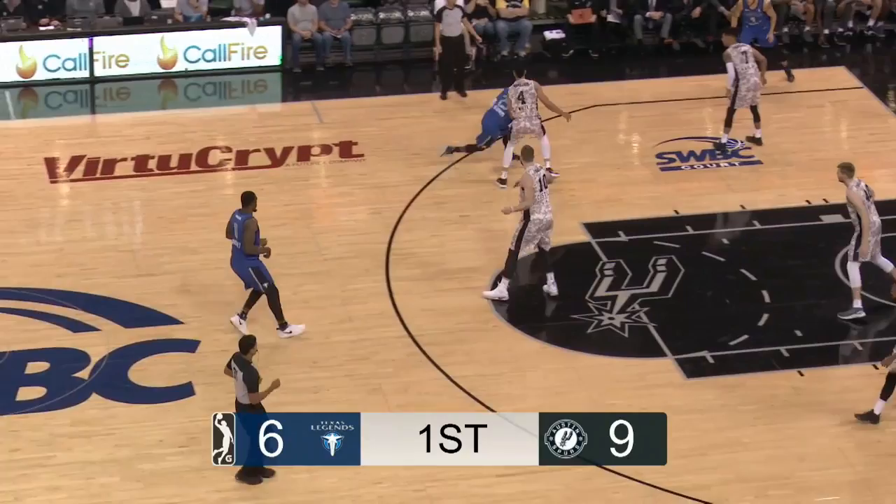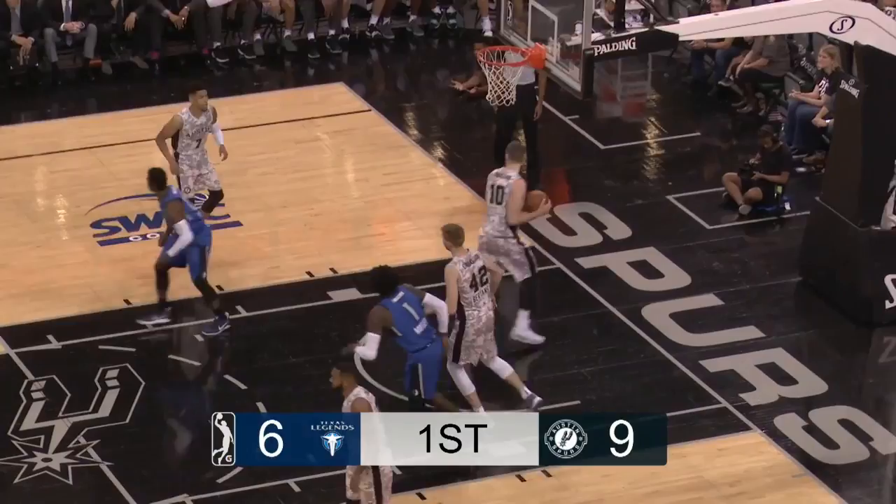Dettman brings it into the front court, guarded by White inside the line. He gets White off his feet at the left elbow and has a leaning bank shot fall in.